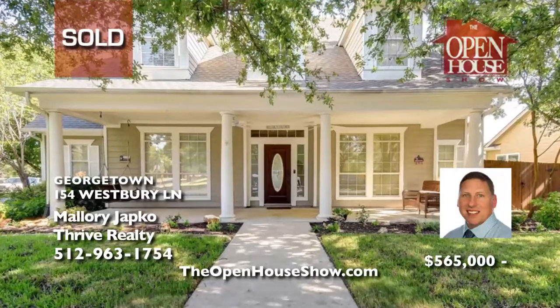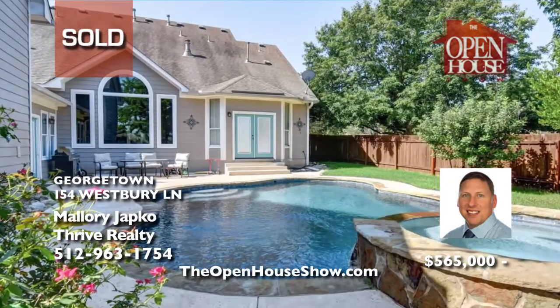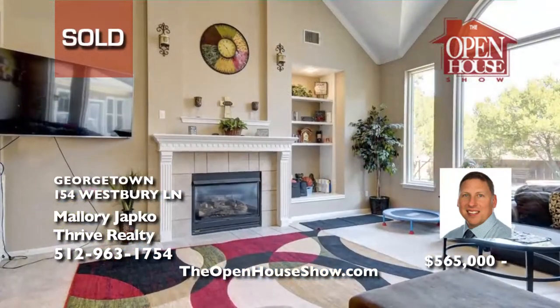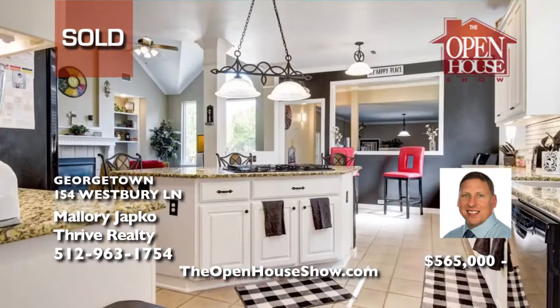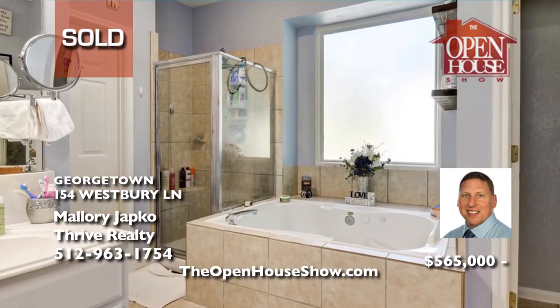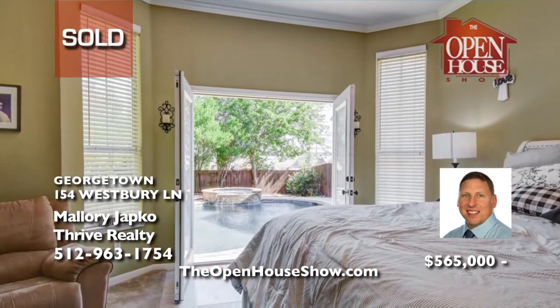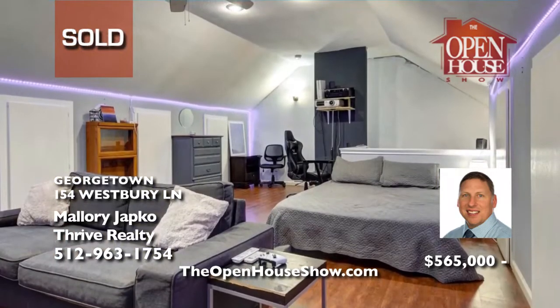Mallory Chabko of Thrive Realty sold this handsome home on a corner lot with a sparkling pool, four bedrooms, and three-and-a-half baths quickly for his clients. Mallory Chabko is a dedicated professional realtor with the Thrive Realty team. With Mallory, thriving means letting him take care of all the details in preparing your home and presenting it to the largest possible audience, including TV, to close fast.